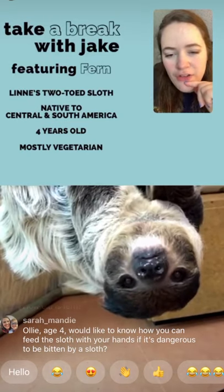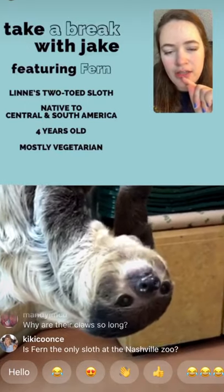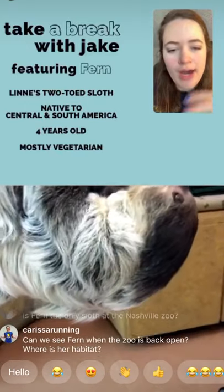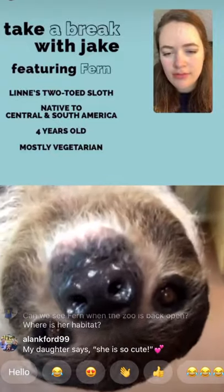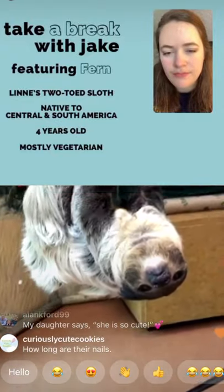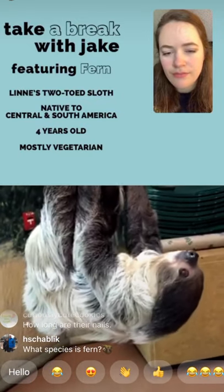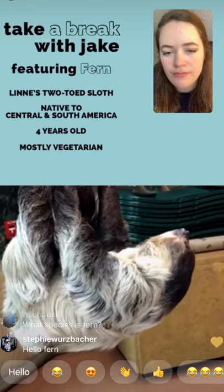A viewer was wondering why Fern's nose looks really wet. Just like dogs' noses are wet, a wet nose helps draw in more scent. Sloths rely very heavily on their sense of smell to figure out what's going on around them, so it helps her to have a nice wet nose.